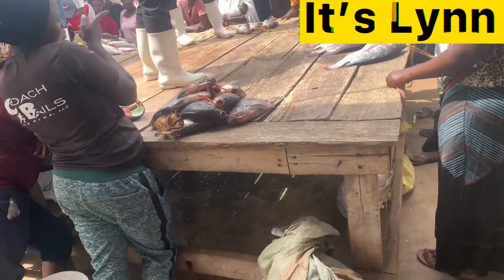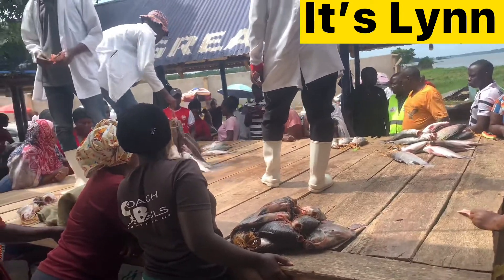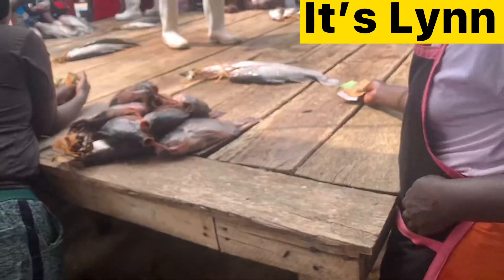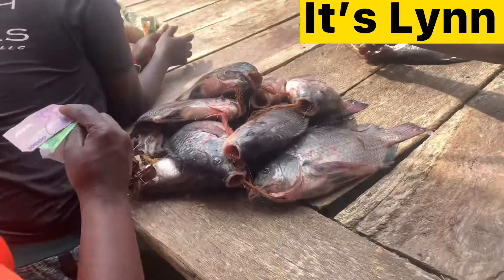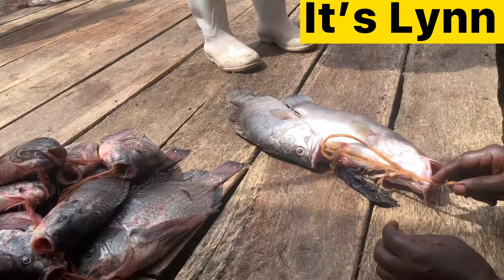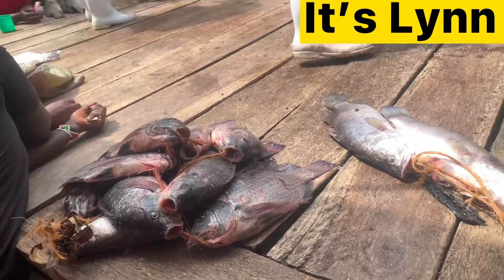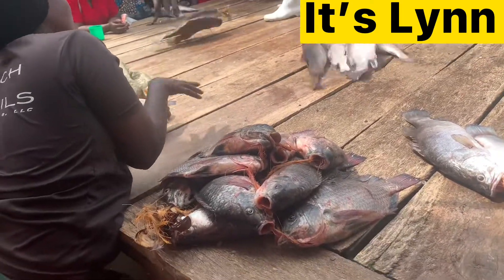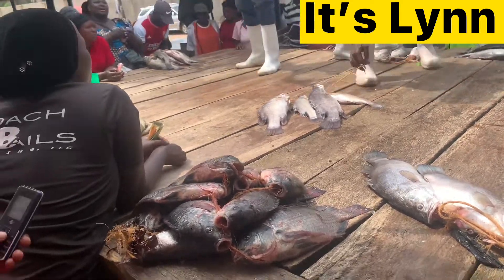Hello squad, welcome back to yet another vlog. Today we are in the fish market where they sell fish at a wholesale price. They bring many, as you see on a hook, and you pay a certain price. They throw all of them on this dish that you're seeing, and that's why they are putting down gamblers so that they don't put any dirt on the table.